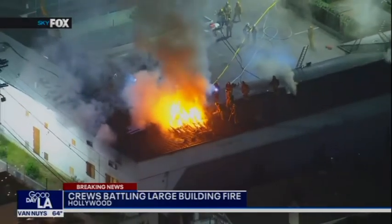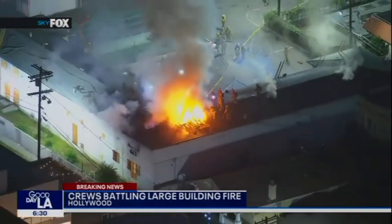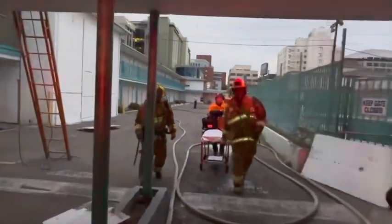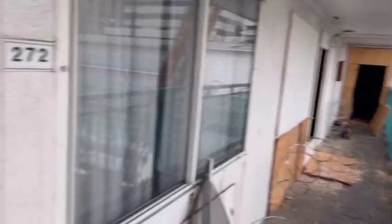Truck companies ascended ladders to the roof and performed vertical ventilation to allow the hot gases and smoke to escape, creating a more tenable environment for the interior fire attack.